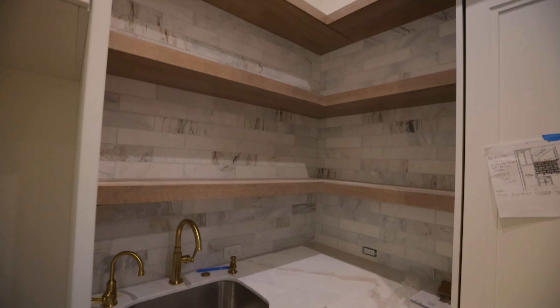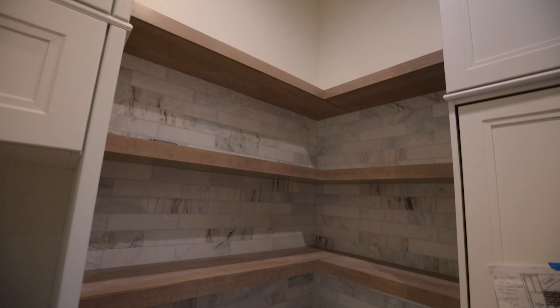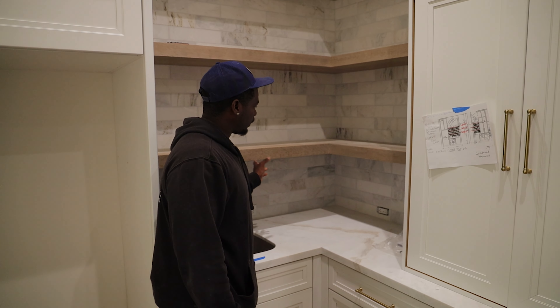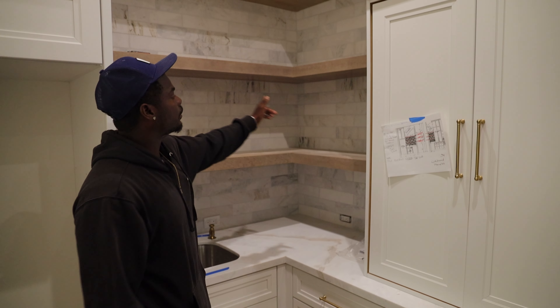We have these beautiful floating shelves. Originally we were going to just do an LED light strip going straight across, but we changed it — that LED light strip is now going to make a kind of L-shape and follow the whole cabinet around in that area.